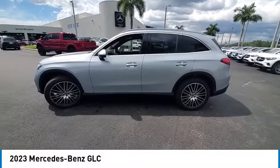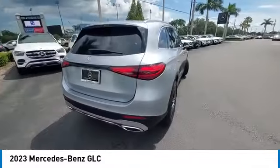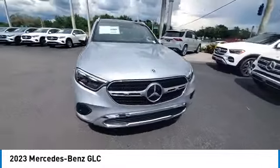Take a ride in the 2023 GLC. The Mercedes-Benz GLC sets the bar for the luxury SUV — a mid-size SUV that's all lean muscle and has a roomy new cabin full of style and substance.